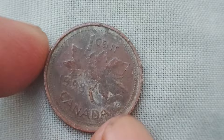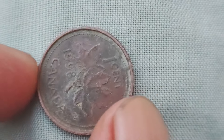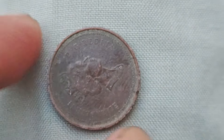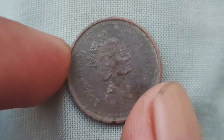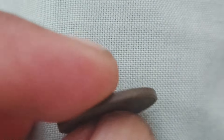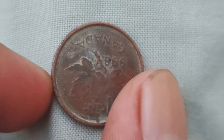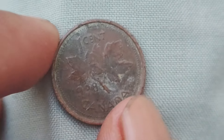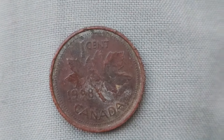In conclusion, the 1998 Canada one-cent coins are a hidden treasure waiting to be discovered. With their rarity, history, and potential for high value, these coins are a must-have for any serious collector or investor. So start searching through your piggy banks, coin collections, and attics — you never know, you could be holding on to a small fortune without even realizing it.